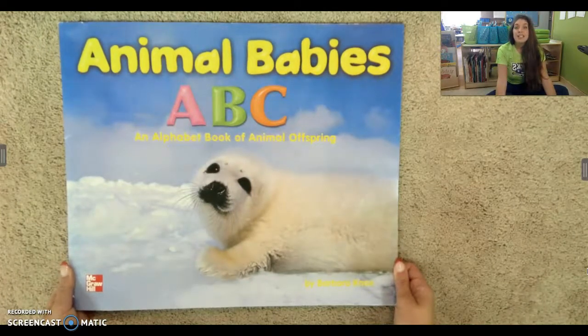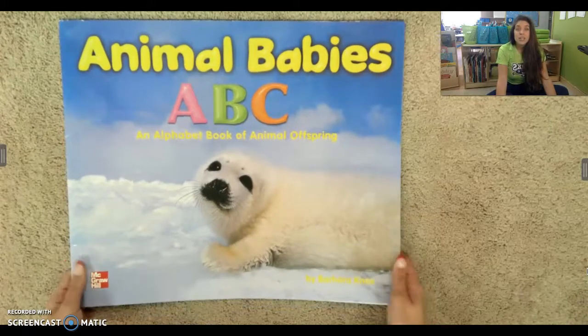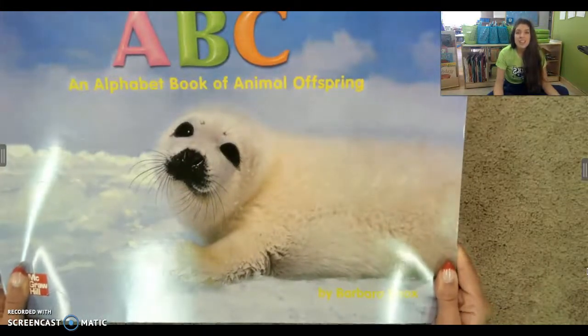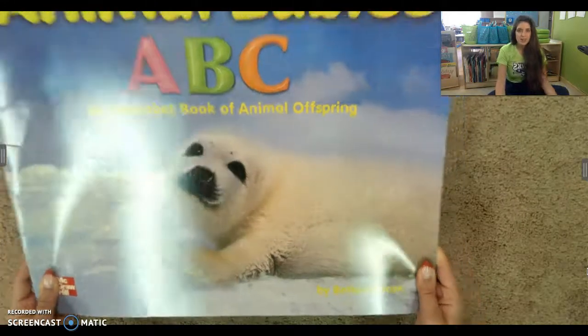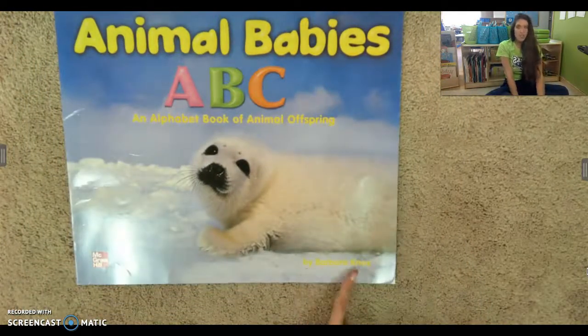That means it is not fake. So it is a real story. It is true, and there are real pictures, and it is about real animals. It's not make-believe. Our author of the story is Barbara Knox.